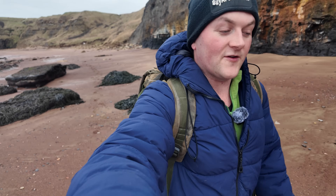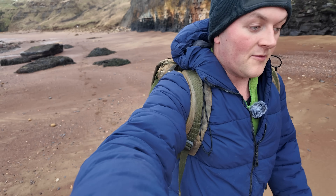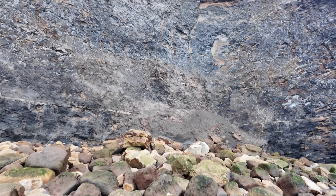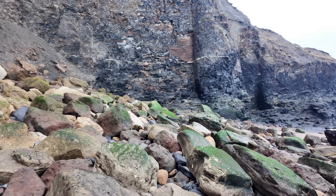Hello everyone, welcome back to another fossil hunting video on my YouTube channel. It's a nice cold early morning. I'm going to head around the Whitby East Cliff today and see if there's anything cool to be found around there. There's a load of sand at the left part of Saltwick Bay which isn't perfect for fossil collecting, but I'll have a quick look before I head around.